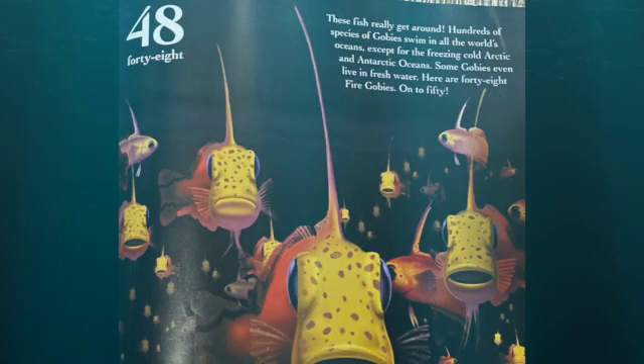These fish really get around. Hundreds of species of gobies swim in all the world's oceans except for the freezing cold Arctic and Antarctic oceans. Some gobies even live in freshwater. Here are 48 gobies. On to 50.